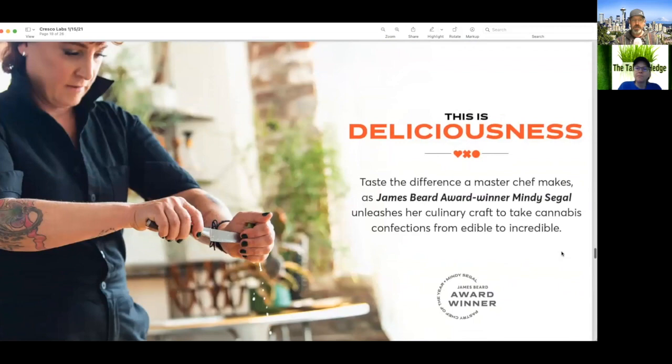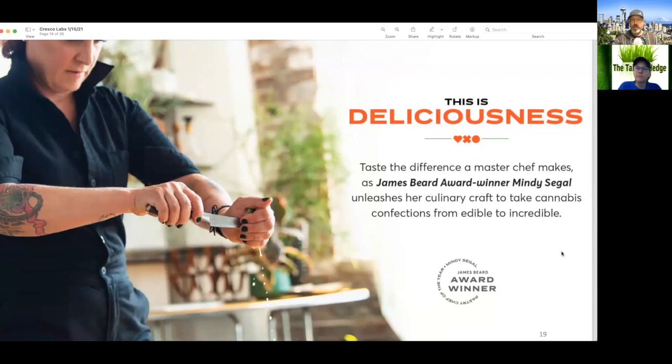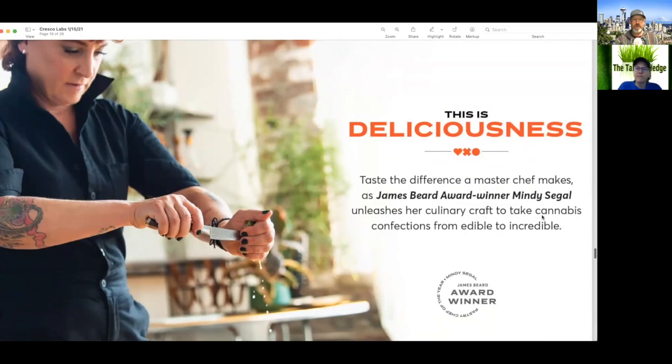The FDA is cracking down on that. James Beard Award-winning chef Mindy Siegel unleashes her culinary craft to take cannabis confections from edibles to incredibles — following suit with their Canadian counterparts featuring Snoop Dogg, Seth Rogen, and Martha Stewart.